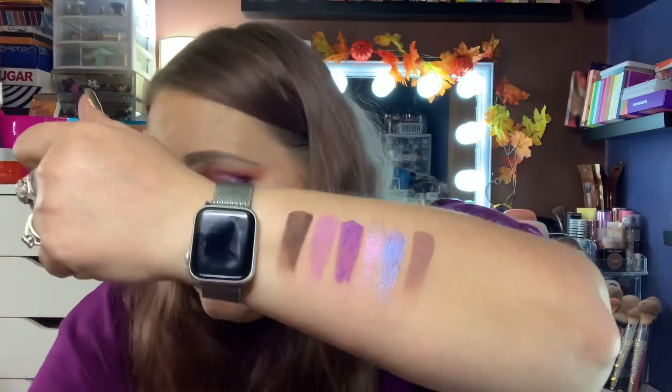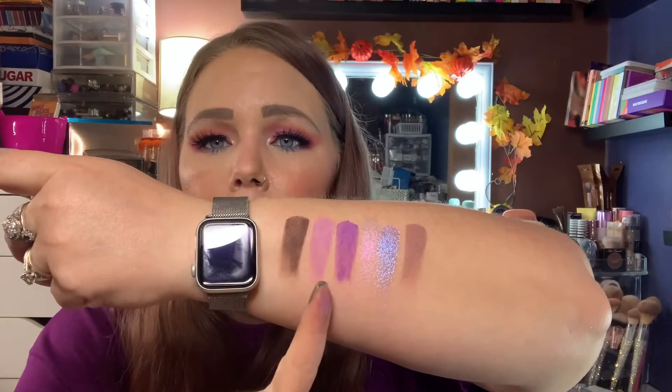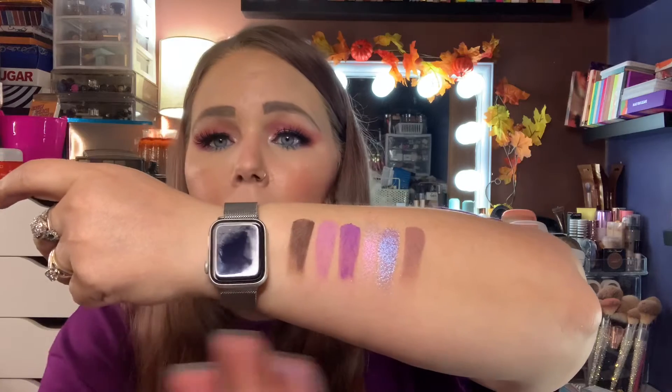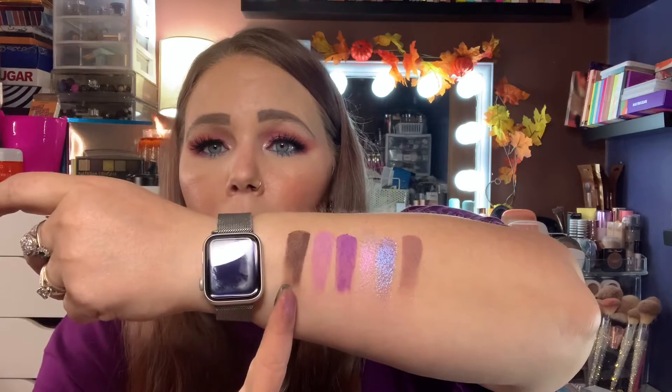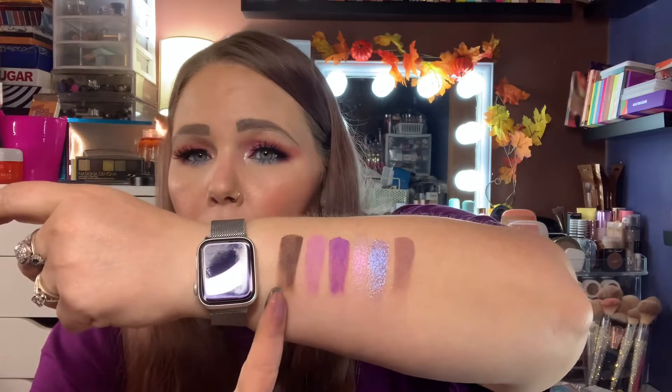Look at how pretty that palette is. Like I said, my problem was I used every single shade. If you just go all over the eyelid with one shade and then pop one of these shimmers on, I think it'd be great — or maybe just one purple, one of these in the corner, and not all of them. I'm definitely going to try it again.